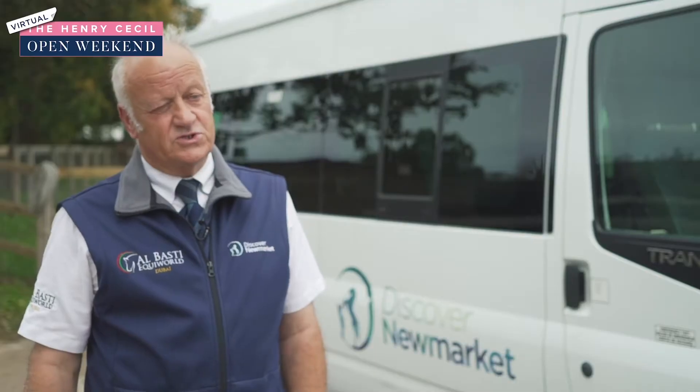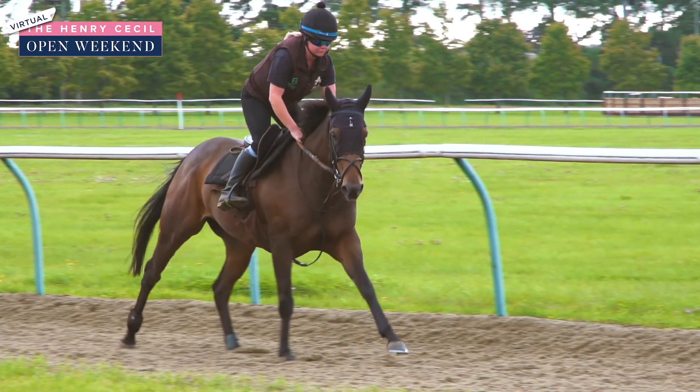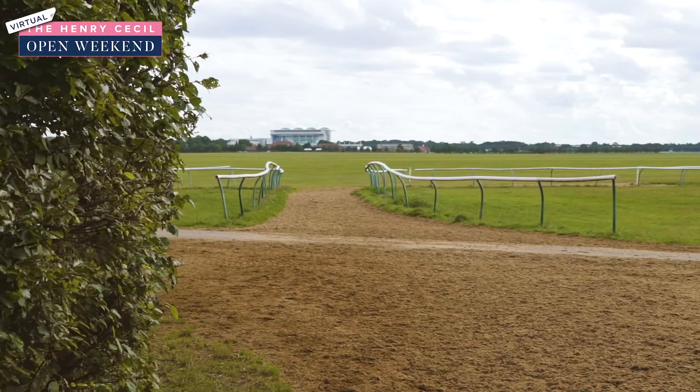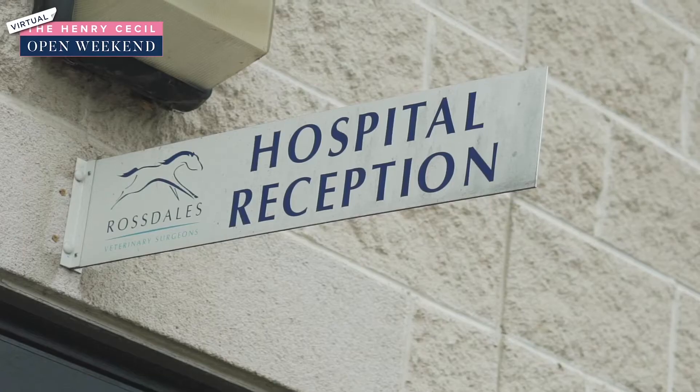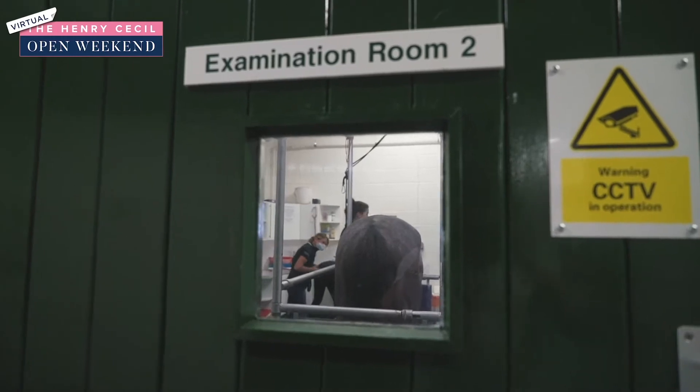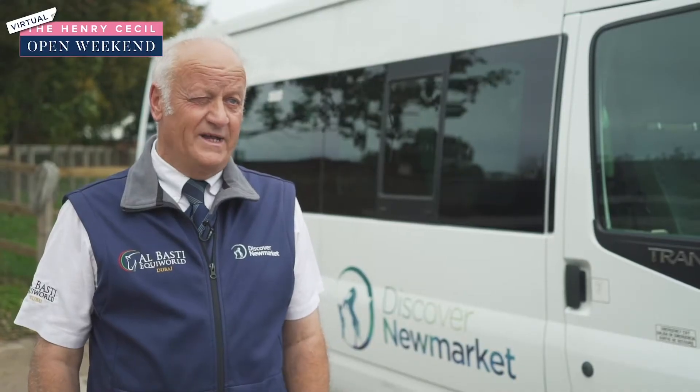We also do tours to the National Stud. We do racecourse tours where we take you behind the scenes into the weighing room, to the private boxes, to places that the public cannot normally get. We also do tours to the main veterinary clinics here at Newmarket, and we do tours to all the major studs.